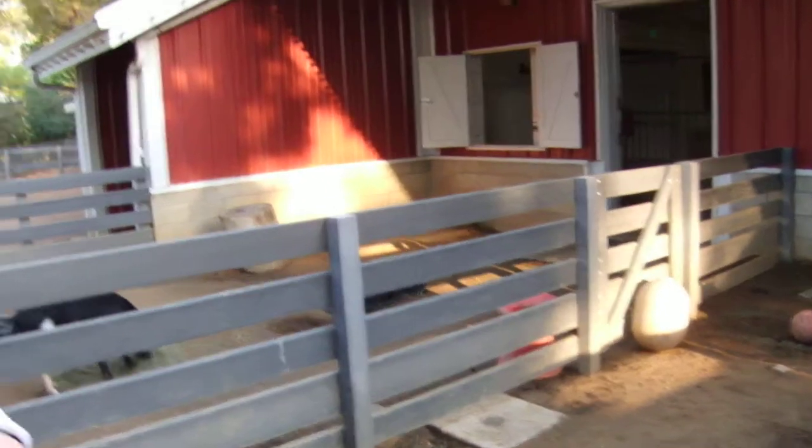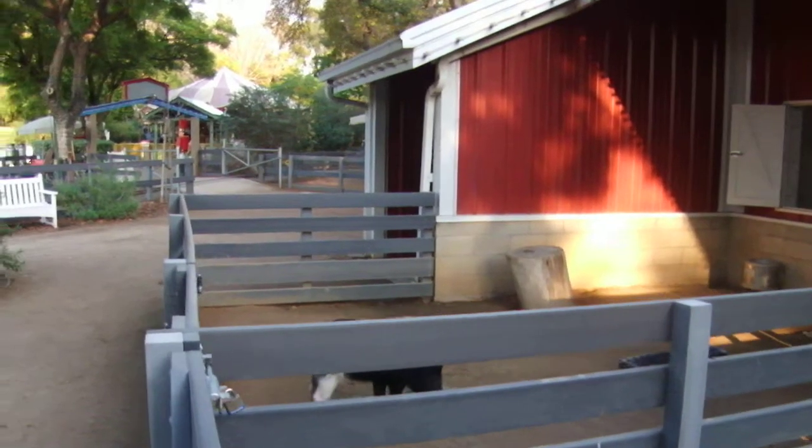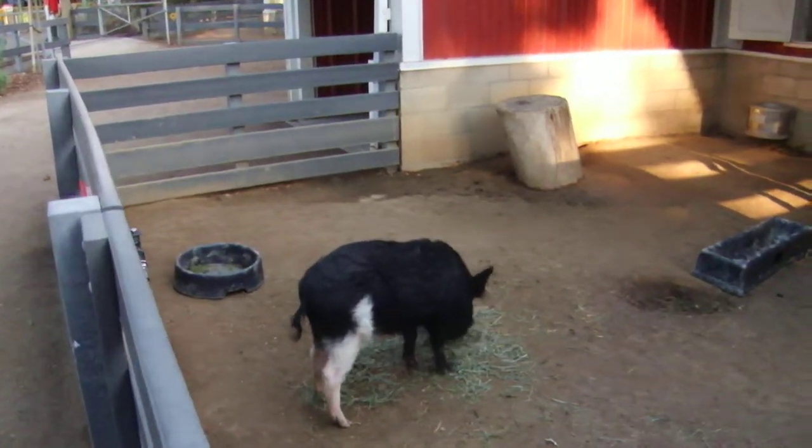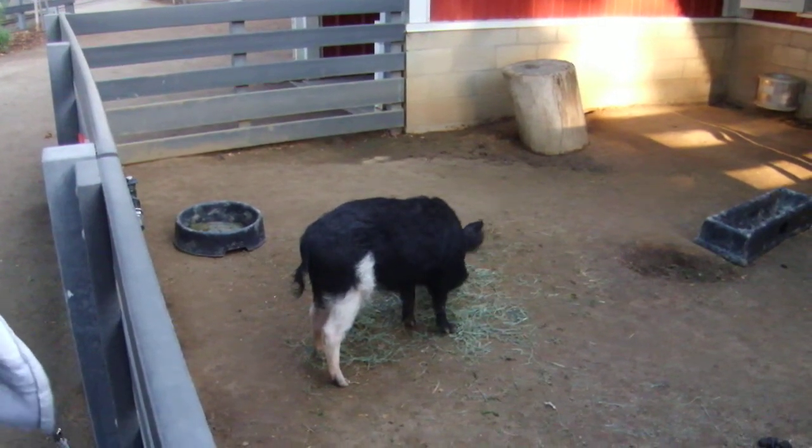That one's Bella, right? That's Bella. Okay and this other one, what kind of pig is she? This one over there — this is our Asaba Island Hog. She is just over a year old.